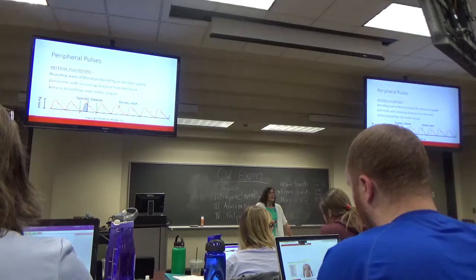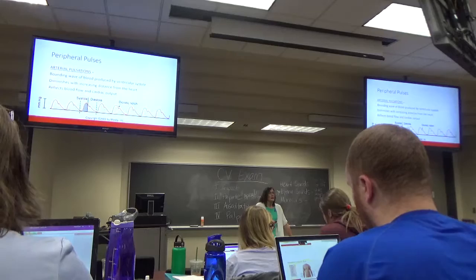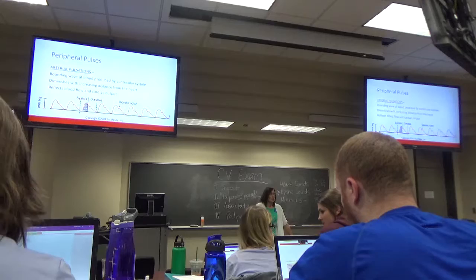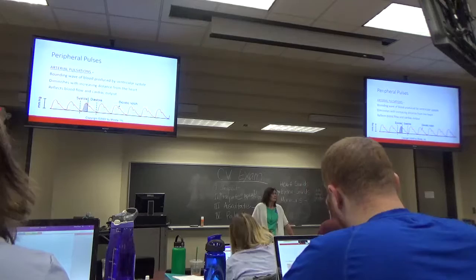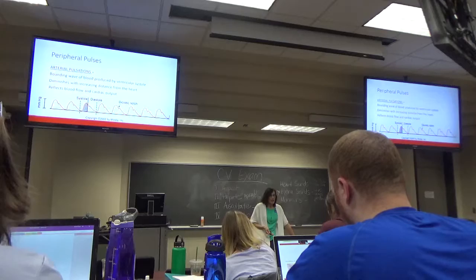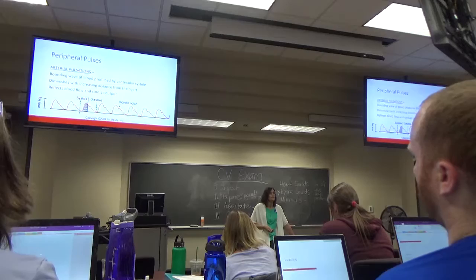Pulses — we all know what a pulse is and that it correlates with cardiac output. If somebody's hypovolemic and has lost a lot of blood, they'll probably have a puny pulse. Somebody in a panic attack with a ton of adrenaline will have a bounding fast pulse. It correlates with cardiac output.